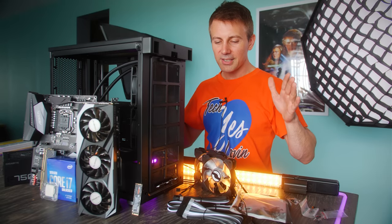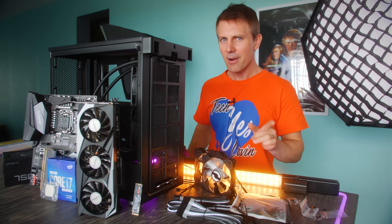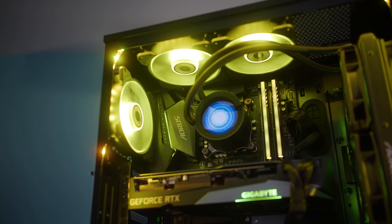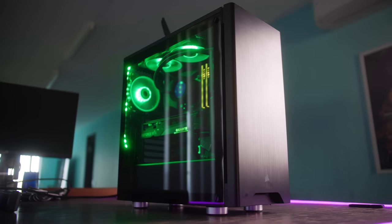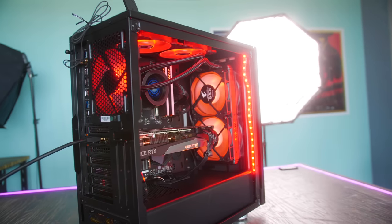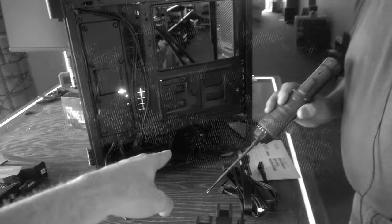If you guys have been watching TechYes City for a while, you'll know I'm all about sharing and caring. Today we're going to be giving away an RTX 3070 complete gaming PC, and there's going to be something special about this one — actually two special things. Dadman is going to be building this PC, which marks a first for the channel.